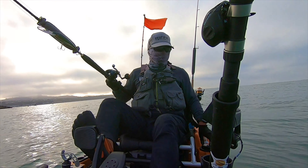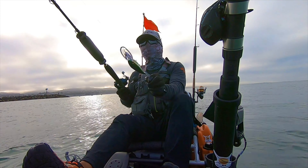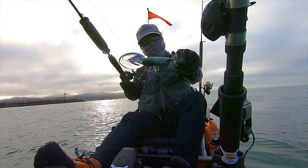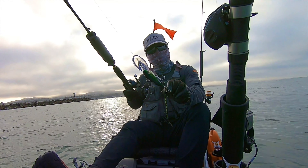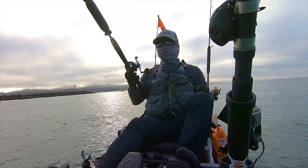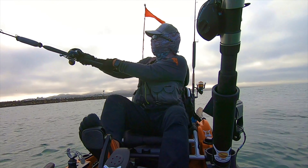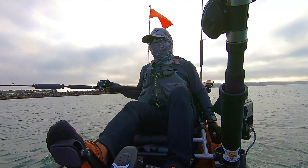I'm outside of the harbor and I'm not metering any bait fish. Here's the Nomad DTX — this one is in mackerel color. I'm just going to cast this out and start trolling north towards the kelp forest.